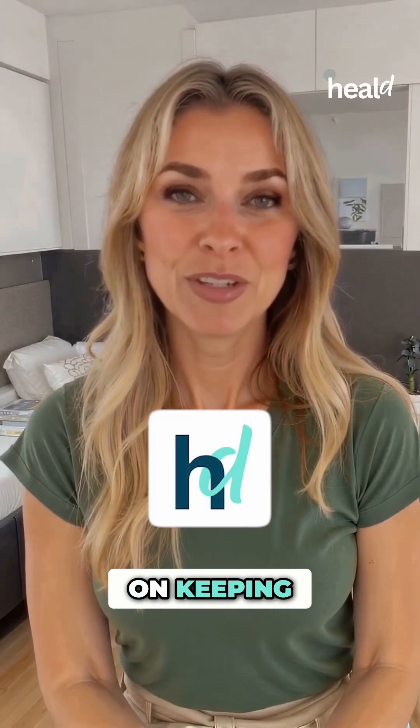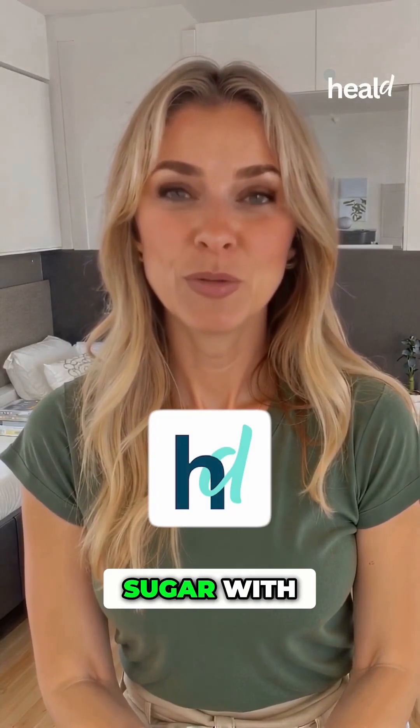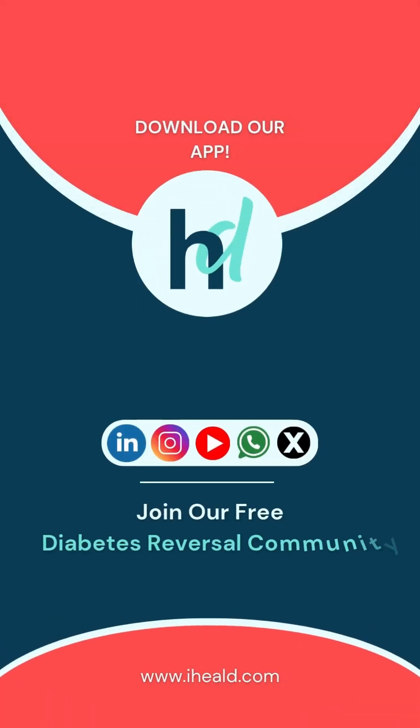Follow us for tips on keeping your skin healthy and managing blood sugar with Heald. Diabetes reversal starts here. Check our bio for more info.